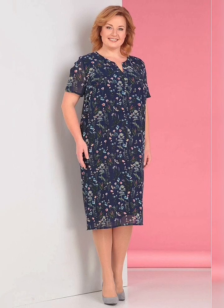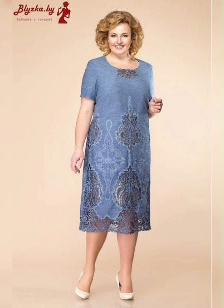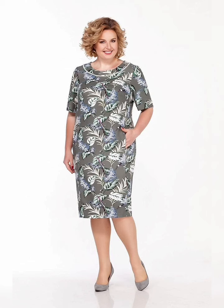Sizing — plus size mother of the bride dresses usually come in sizes 16 and above. However, many designers will offer custom sizing to ensure a perfect fit. It is important to check with your chosen designer about their sizing options before making a purchase.